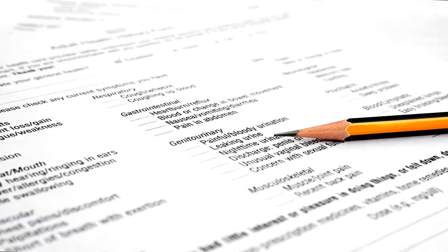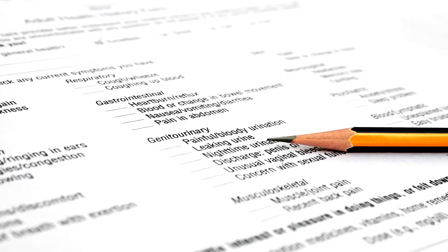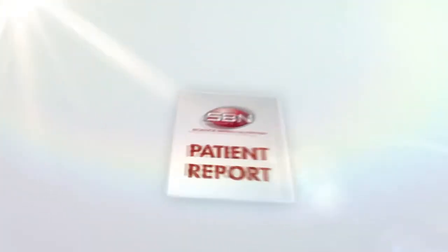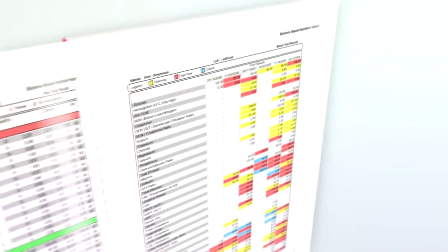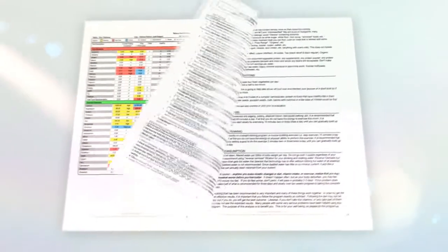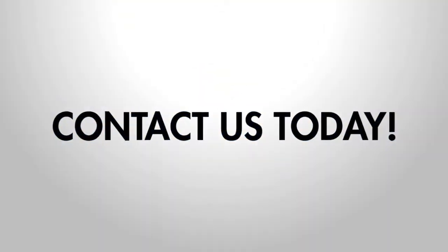Start by completing our patient symptoms survey, which aids in determining what comprehensive tests to order, informs us of any medications you are taking, and indicates the symptoms you are experiencing. Once your test results are in, we compile all of the data in a comprehensive color-coded report that is easy to read and understand. Using your unique test data, the science-based nutrition report will reveal your underlying health deficiencies and indicate the nutrients and diet that will likely help you progress toward a healthier you. Contact us today to learn more about the science-based nutrition program.